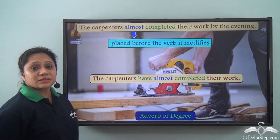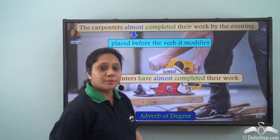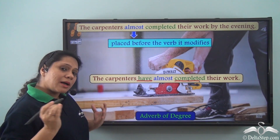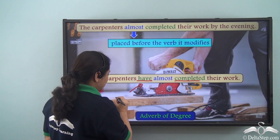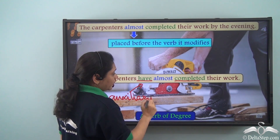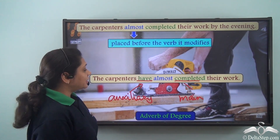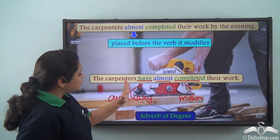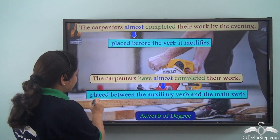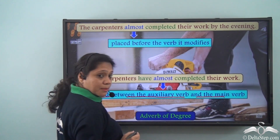But what if we have a sentence like 'The carpenters have almost completed their work'? Here, 'have completed' is the verb phrase, which has two parts: 'have', which is the auxiliary verb, and 'completed', which is the main verb. So the adverb of degree 'almost' has been placed between the auxiliary verb and the main verb. Remember that adverbs of degree are placed between the auxiliary verb and the main verb.